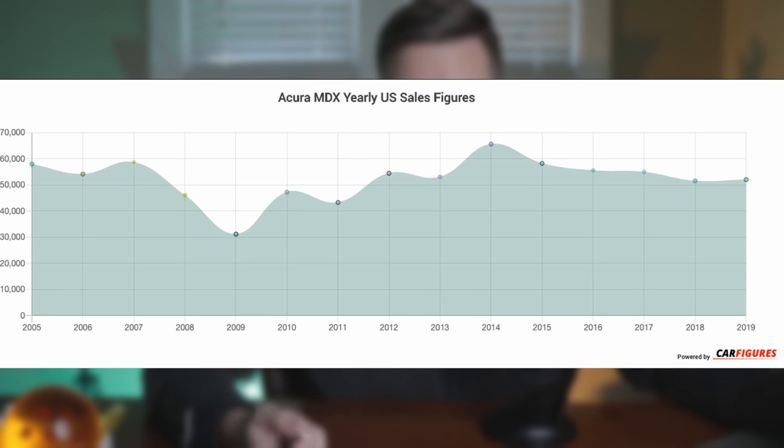More information on the Type S will become available as we get closer to launch. I'm excited for the new MDX — I think it's going to be a great seller. Acura has been stuck at just over 50,000 MDX units per year in the US, and I think this next generation could push past 60,000, especially in the 2022 model year when the Lexus RX is aging and the Infiniti QX60 refresh won't be out until maybe summer of 2021. The new MDX should be pushing the envelope in three-row luxury sportiness in a very competitive segment.